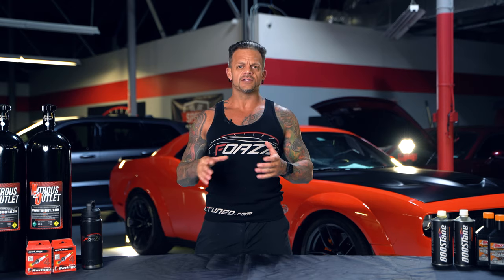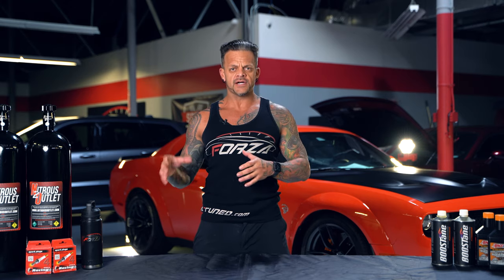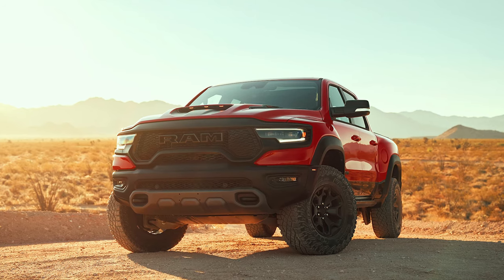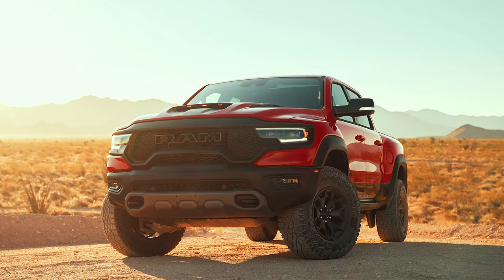It's Brenton Brown from Forza Tuning & Performance and today I want to talk about another pretty cool car that Dodge has just released. So we've got new releases like the Charger Red Eye, the Hellcat-powered Durango, the Red Eye Superstock — and they've also released the Ram Rebel TRX. Let's talk a little bit about what this truck is and why I think it's a really cool truck.